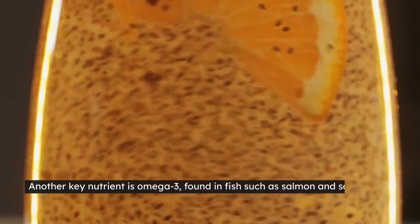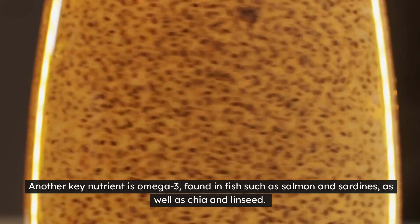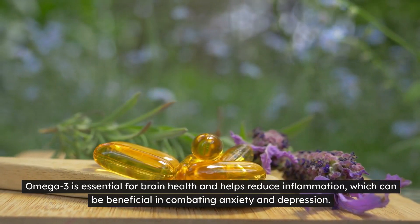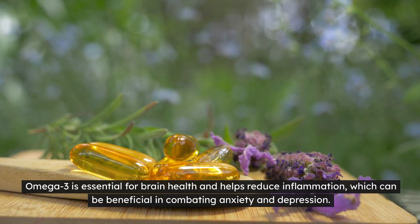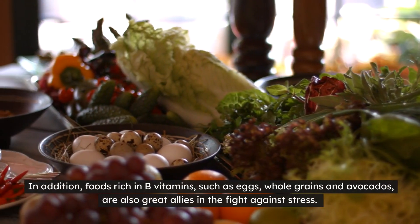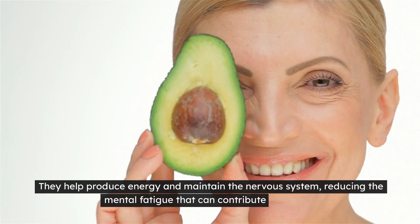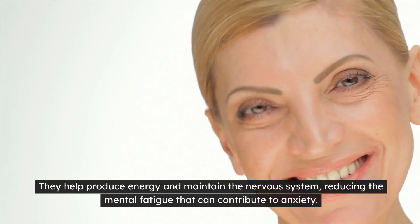Another key nutrient is omega-3, found in fish such as salmon and sardines, as well as chia and linseed. Omega-3 is essential for brain health and helps reduce inflammation, which can be beneficial in combating anxiety and depression. In addition, foods rich in B vitamins such as eggs, whole grains and avocados are also great allies in the fight against stress. They help produce energy and maintain the nervous system, reducing the mental fatigue that can contribute to anxiety.